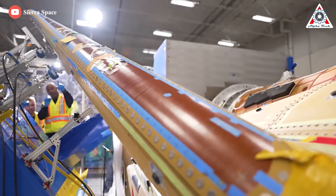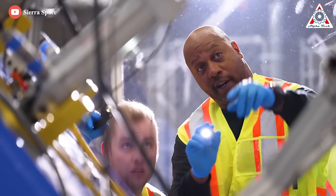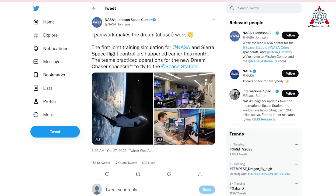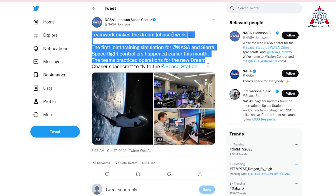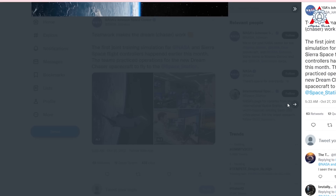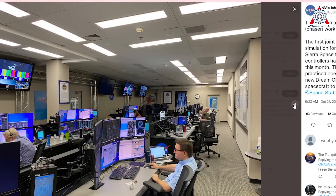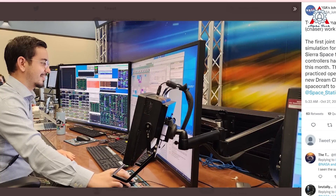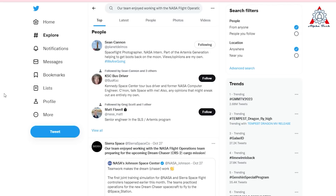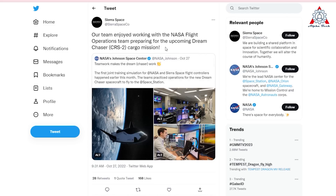The bonded tiles are tested by a pulling mechanism to avoid the issue of tiles falling off. In another development, NASA tweeted mentioning 'teamwork makes the Dream Chaser work.' The first joint training simulation for NASA and Sierra Space flight controllers happened earlier this month. The teams practiced operations for the new Dream Chaser spacecraft to fly to the space station. Sierra Space replied, highlighting: 'Our team enjoyed working with NASA flight operations teams preparing for the upcoming Dream Chaser CRS-2 cargo mission.'